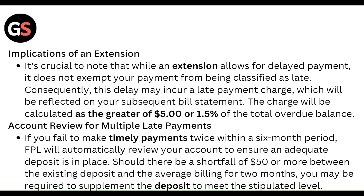If you fail to make timely payment twice within a six-month period, FPL will automatically review your account to ensure an adequate deposit is in place. Should there be a shortfall of $50 or more between the existing deposit and the average billing for two months, you may be required to supplement the deposit to meet the stipulated level.